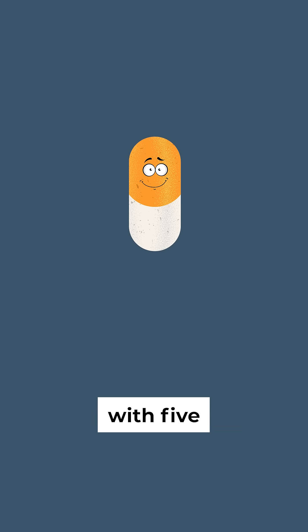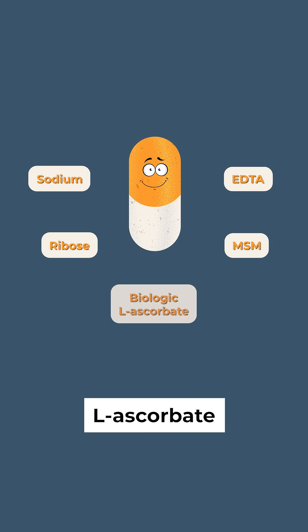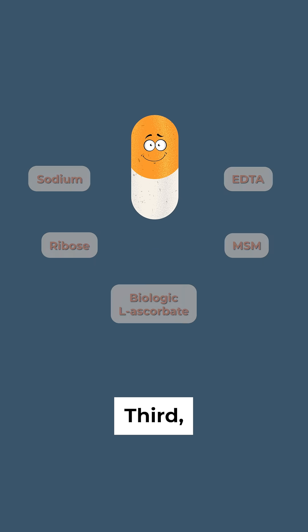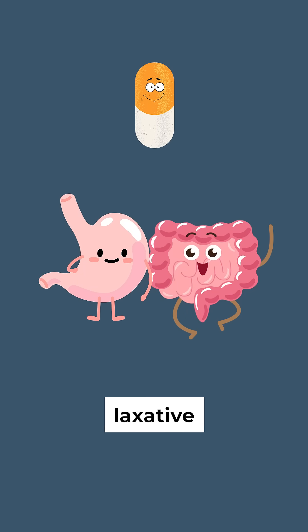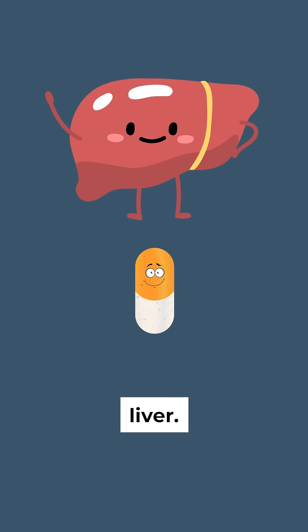Second, it's combined with five powerful natural partners — sodium ribose, EDTA, MSM, and biologic l-ascorbate — that multiply absorption by 10 times. Third, these partners protect your intestines from irritation and laxative effect, and protect the vitamin C from being broken down in the liver.